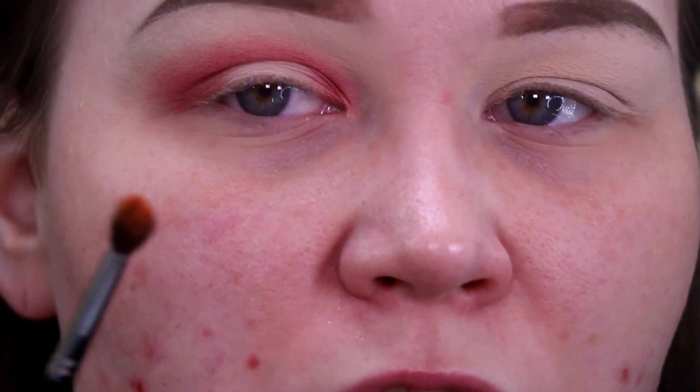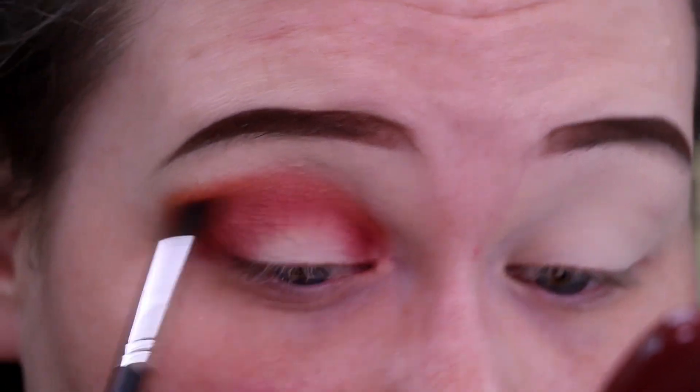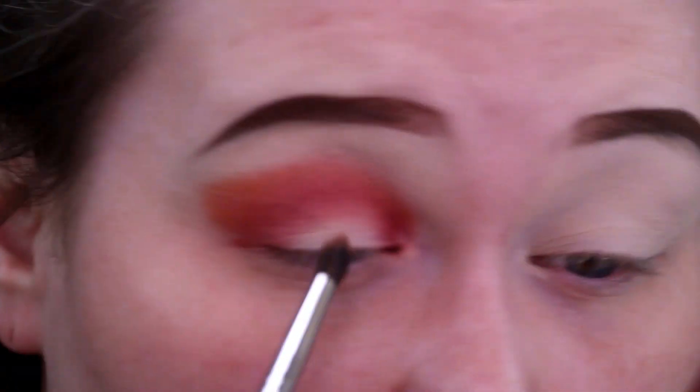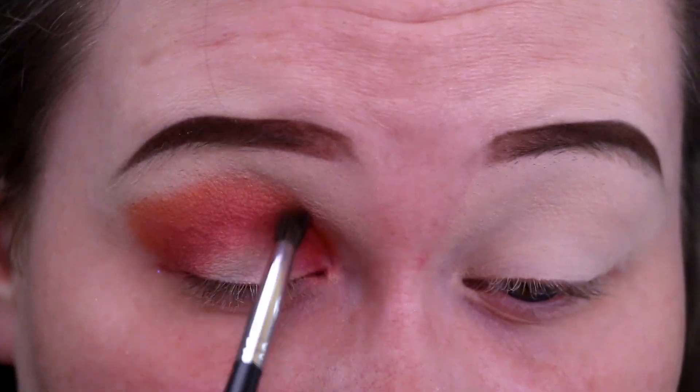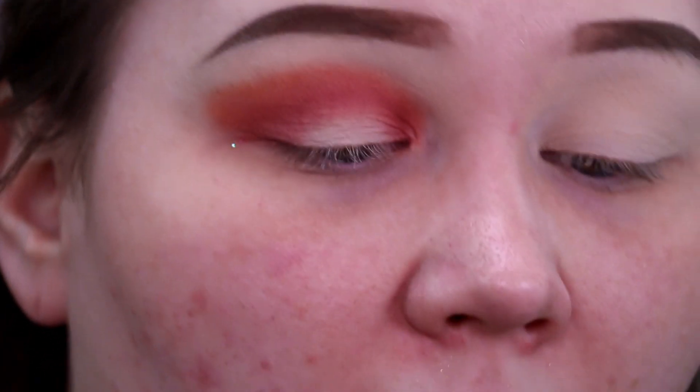Next up, we're going to grab the Morphe M506 brush and dip into the shade Ginger, which is just above the shade Sisterhood. We are going to use this to blend out Sisterhood. Holy crap, did that have pigment! That was literally one dunk right there and it was just done.